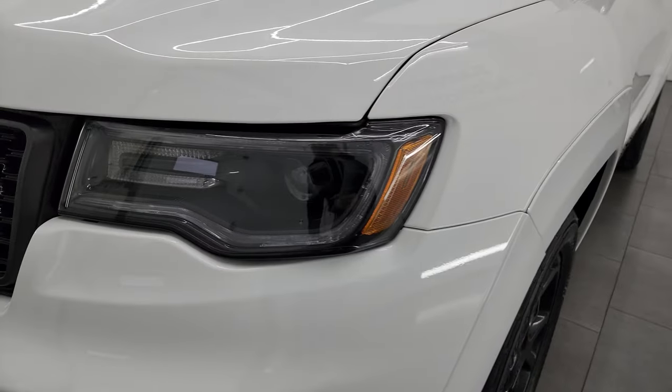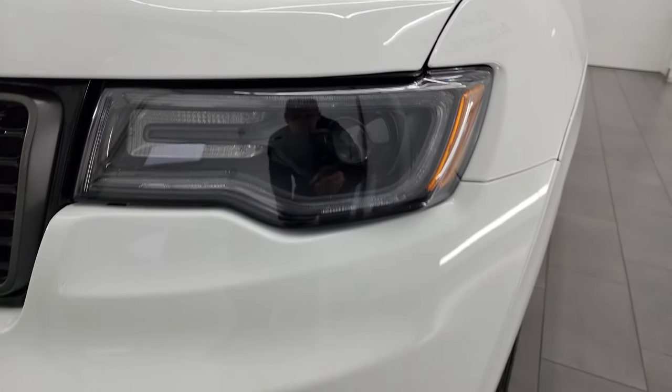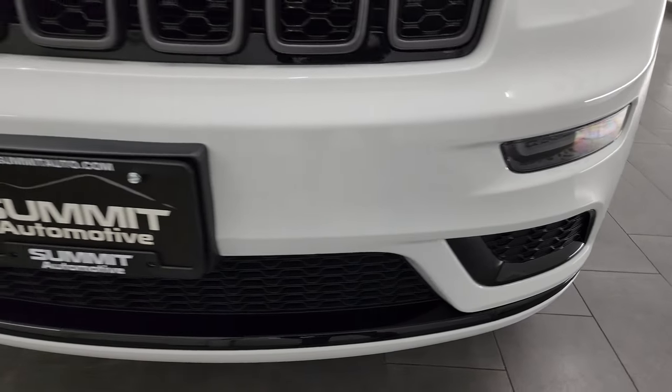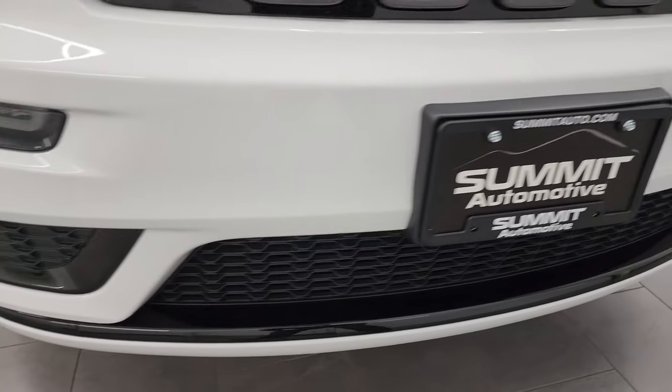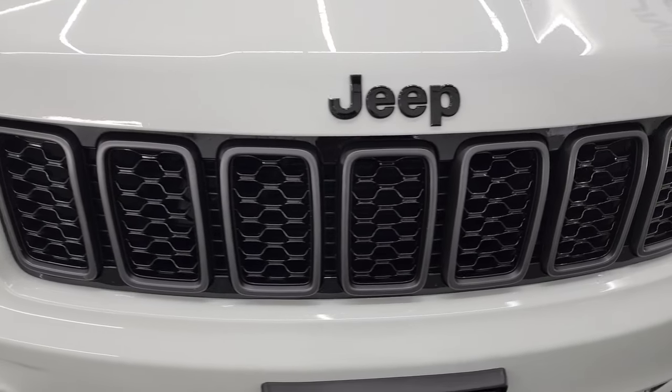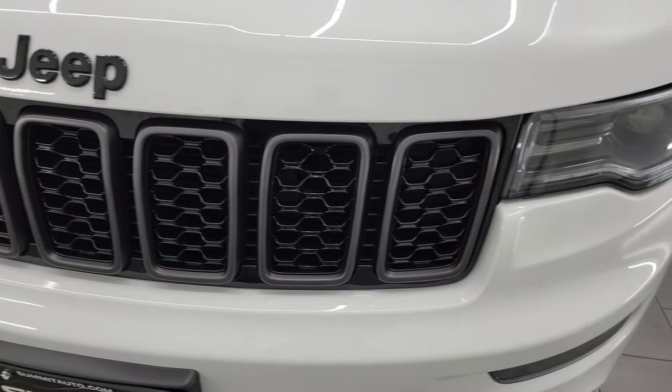The front fender is absolutely perfect. You get the HID headlamps, the LED running lights, and the LED fog lamps. I'll turn those on at the end of the video so you can see just how bright they are. The front bumper is absolutely perfect — no major dents, dings, or cracks. You get the granite crystal grille inserts.